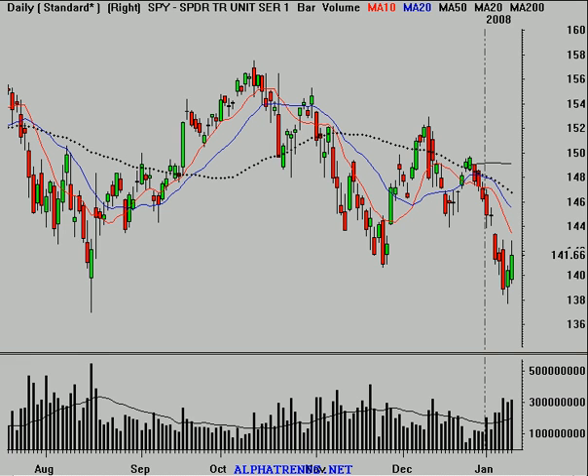Hello, this is Brian Shannon from Alphatrends.net, and today is Thursday, the 10th of January, 2008.